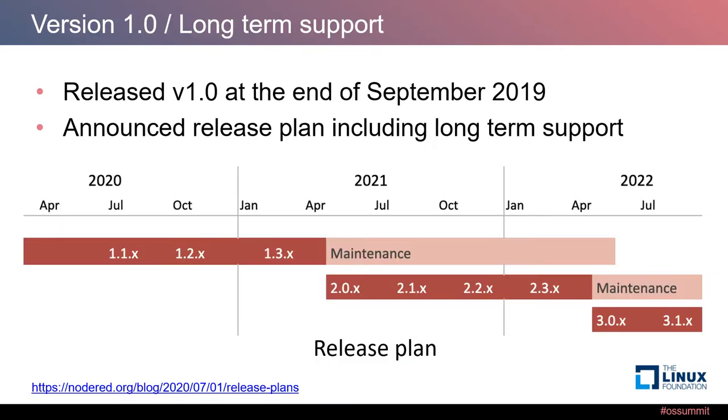Last year, the Node-RED project released version 1.0, which means the API is stable and it is ready for production environments. This year, the Node-RED project announced release plans including long-term support. As you can see on the timeline, we can continue to use a major version for more than one year, which is good information for offline environments, especially factories or inside companies.